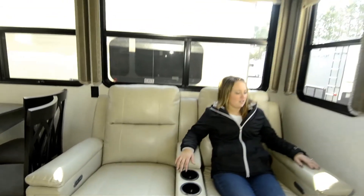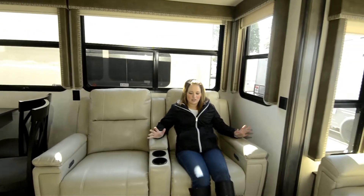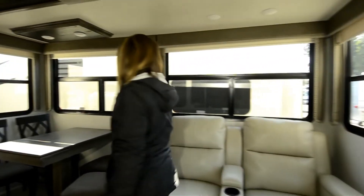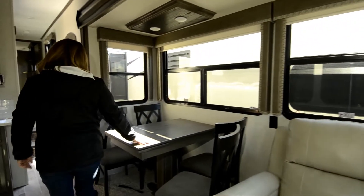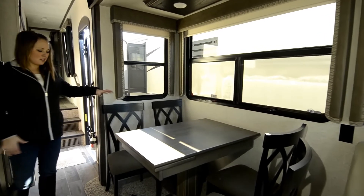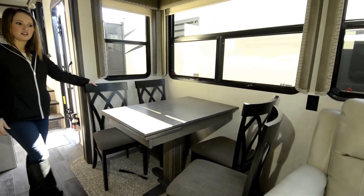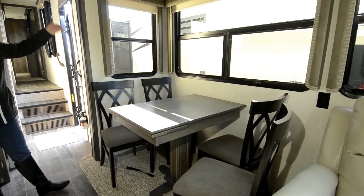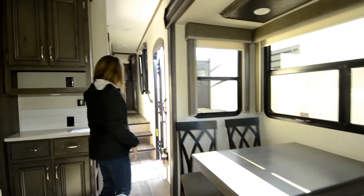And then you have your amazing theater seating right here — it's heated so you can just sit and relax on those nice mornings drinking your coffee. You also have your table with four chairs. A lot of people like this with the chairs instead of the dinette booth because you can take these chairs outside if you choose to entertain out there; you don't have to bring extra chairs along.